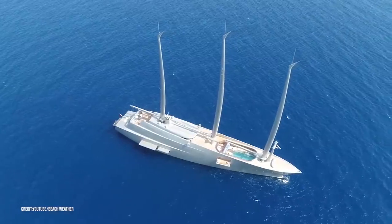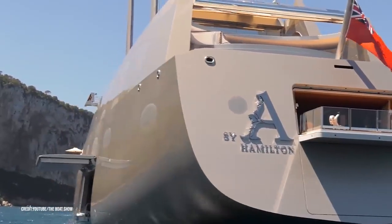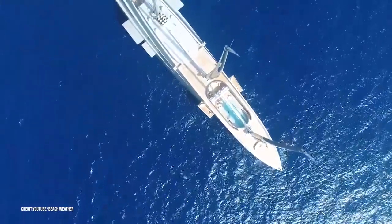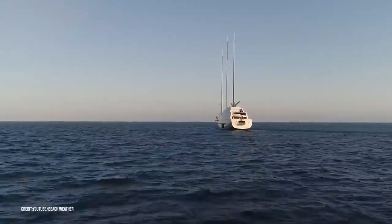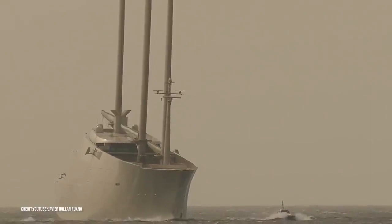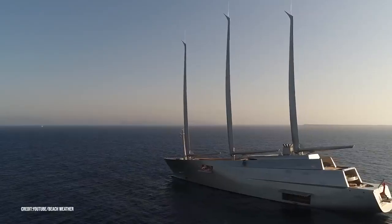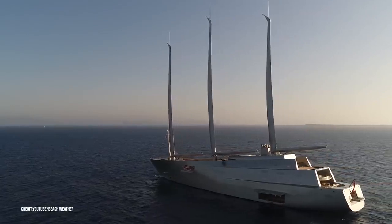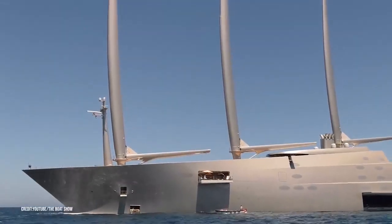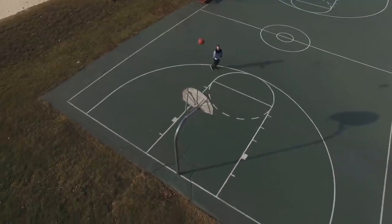Yacht A is a sail-assisted motor yacht designed by Dolker and Vogus, containing eight spacious decks and the world's tallest freestanding masts made of carbon fiber, which assist two pitch propellers. An enclosed electric gimballed crow's nest is incorporated to take you 60 meters up the mast for one of the most amazing views on the water. At 468 feet, the yacht is the equivalent of a football field and a basketball court placed end-to-end.